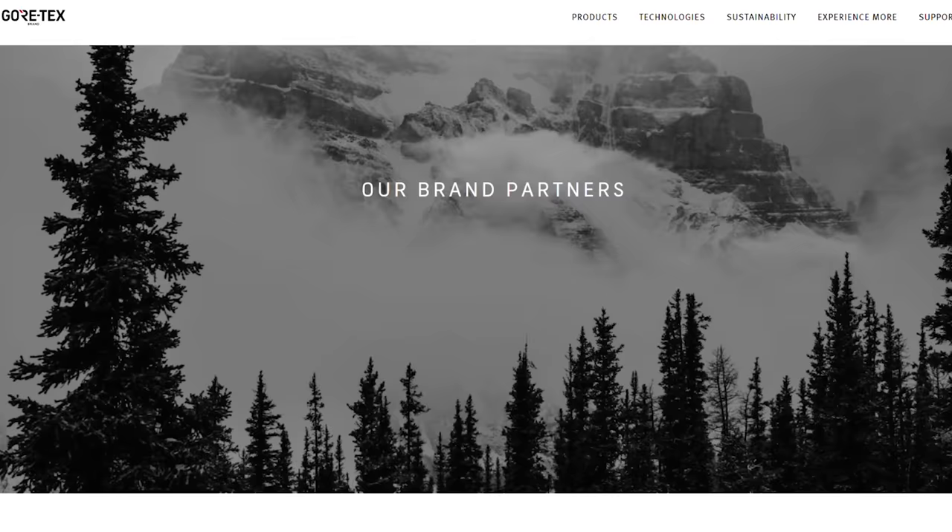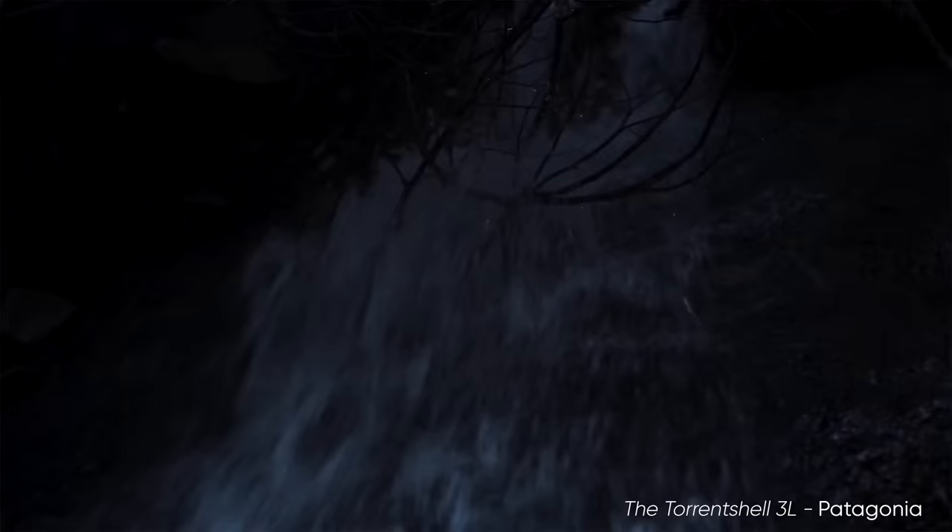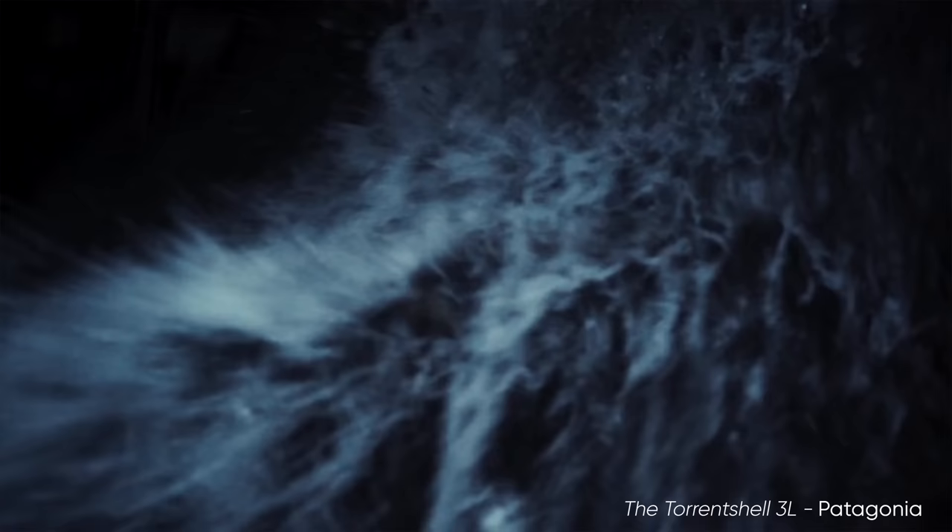While other companies are trying to play catch up, Gore-Tex continues to innovate within the outdoor apparel industry with leaders like Arc'teryx, North Face, and Patagonia. Through these partnerships, they're constantly finding new ways to combine this ePTFE material with other stuff to provide the most top-tier weather protection possible.